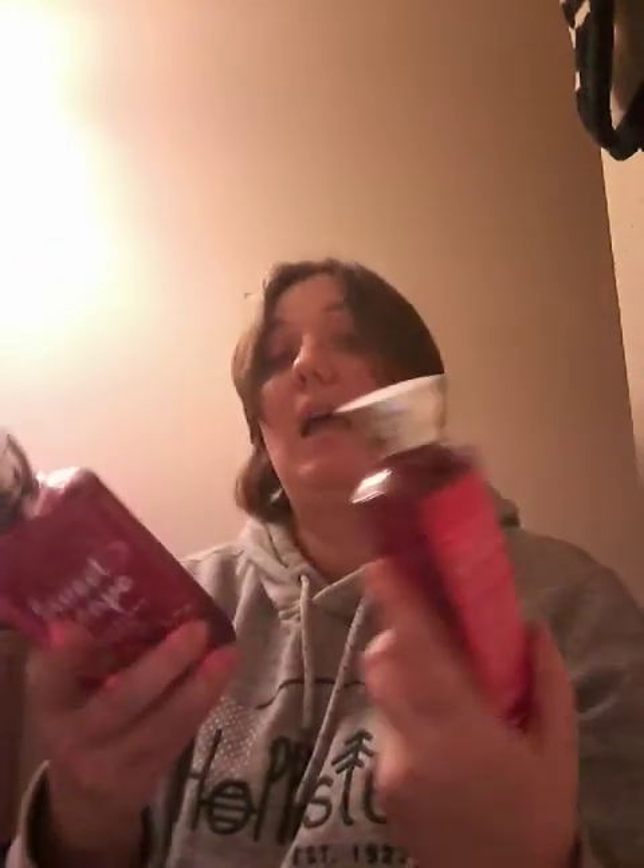This one I am a big fan of. I have ten of these — I'll only show you two. It's the Sweet Escape Strawberry Picnic. I love this scent — I can't get enough of it. It's fresh picked strawberries, juicy melon, pink wildflowers, sun-kissed oak, and dewy musk. Oh, I love this scent — it's just a really nice fruity, sweet scent. My boyfriend likes this when I wear it in the summertime, so I had to stock up. And that concludes my entire shower gel collection.